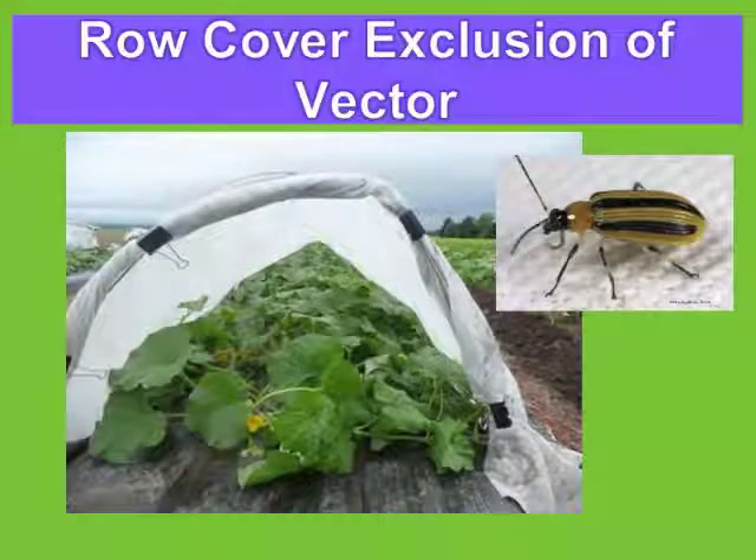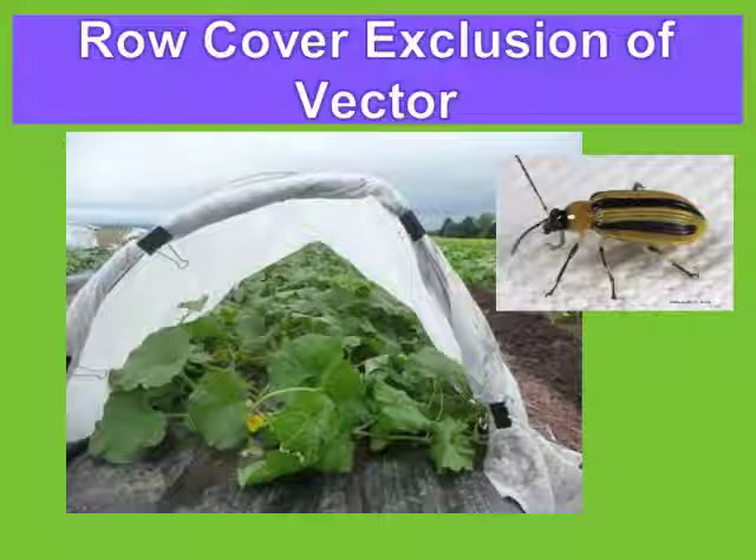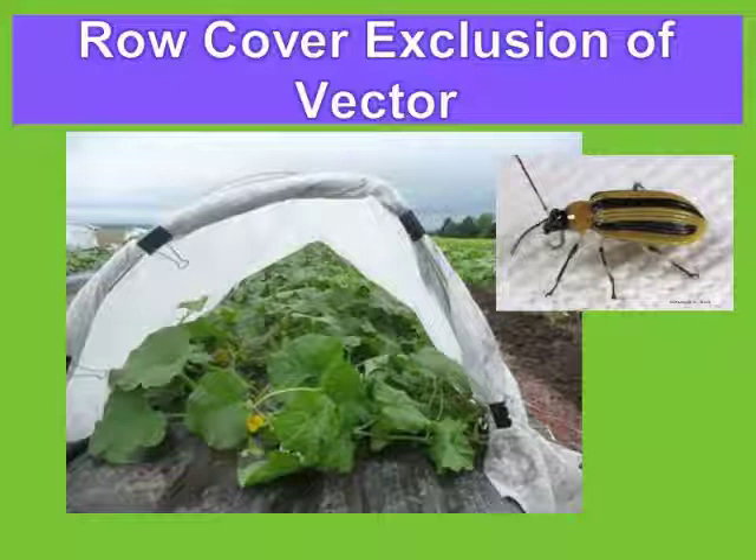These are row covers. You put hoops over the crop, place the row covers on, bury them, and this effectively excludes the vector. But then, how do you pollinate? You typically just take the row cover off — and then the vector can get in. The beetle has up to six to eight weeks before harvest, so that's a real vulnerability window.